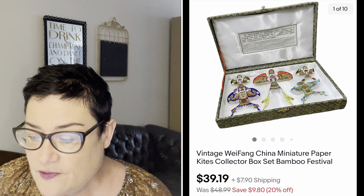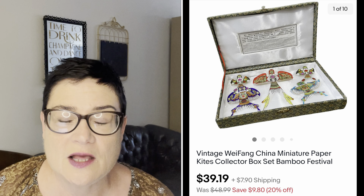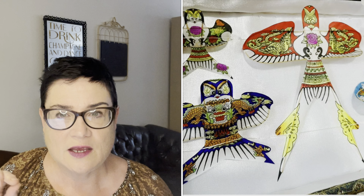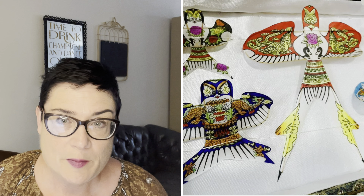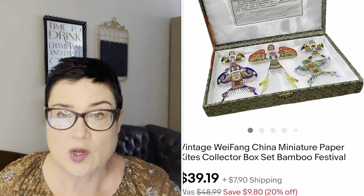Next, also $39.19 — this was in my 22% off sale. Weifang (W-E-I-F-A-N-G) from China — a miniature paper collage kite collection, intricately painted little kite samples. Always open those boxes when you're looking at thrift stores — inside this box were beautiful little kites in a presentation box. Buyer was all in for $49.44. I also looked up Weifang and found out it is one of the most well-known kite makers from a town of the same name in China — doing that research adds real value to your listing.